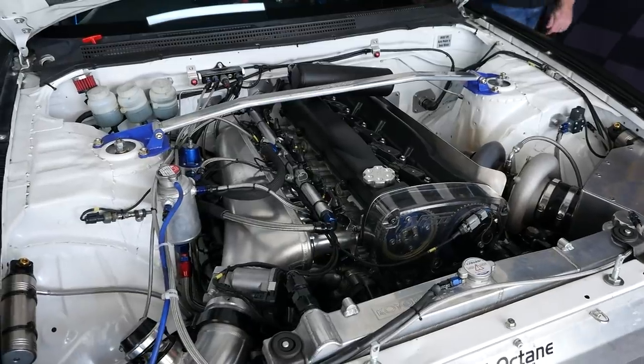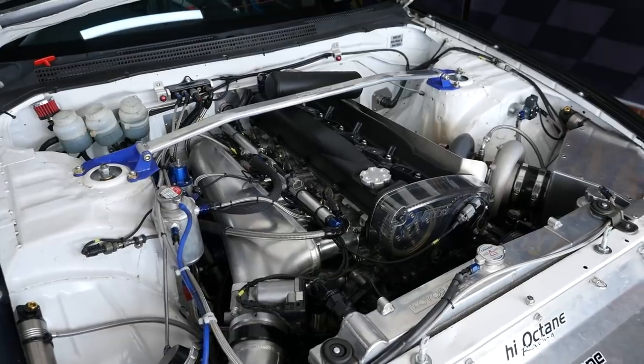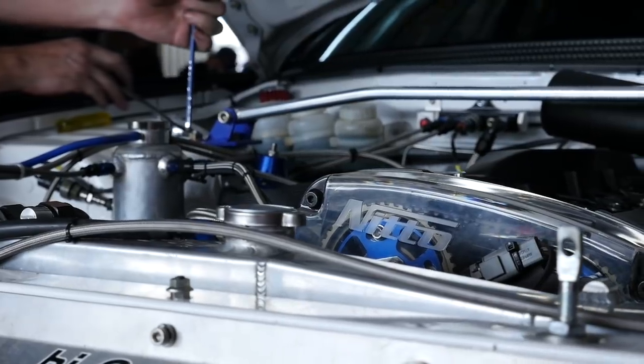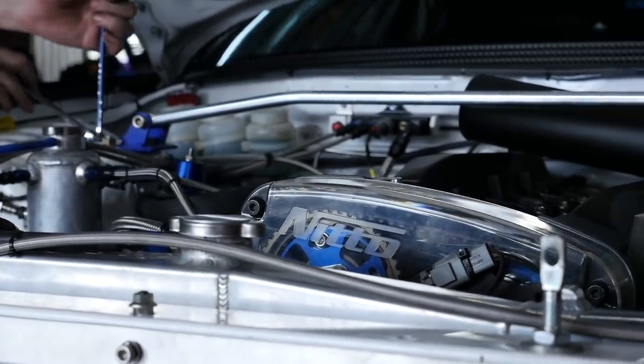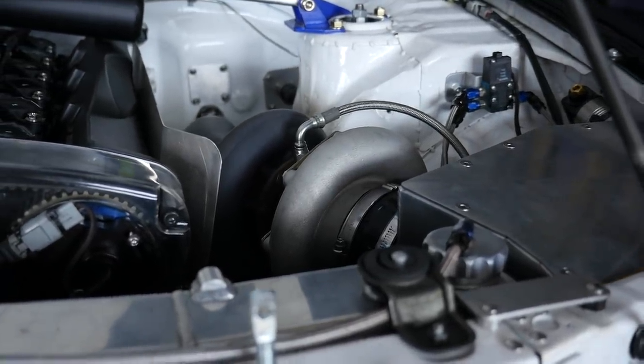Yeah, so it's a PMC built billet 2.8 stroker, it's got one of his cylinder head packages on it. As I said, 2.8 litre, 6870 Precision — the usual sort of what everyone seems to run these days. I think the path has been well trodden for a Nissan RB performance build, so there's nothing particularly unusual there.